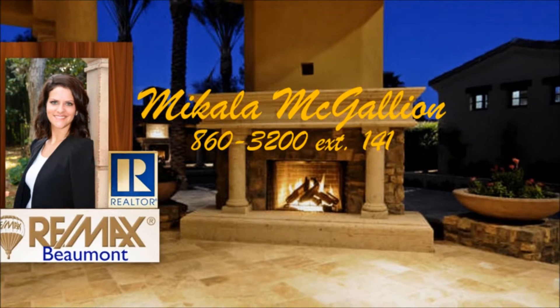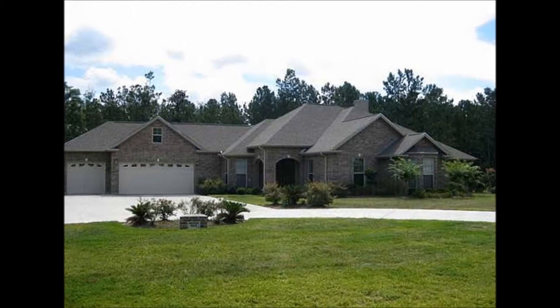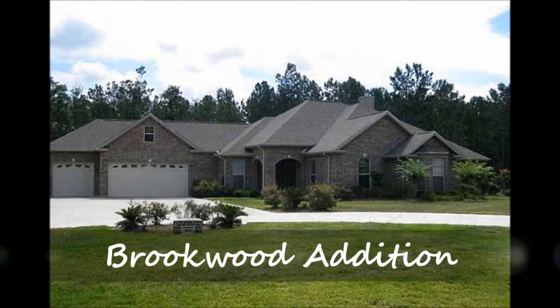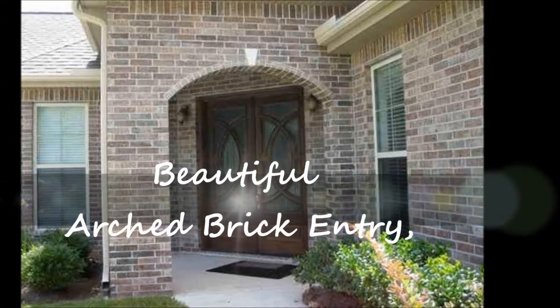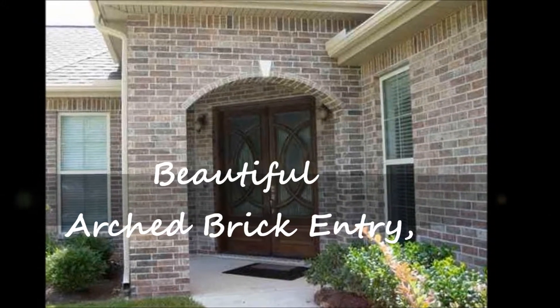REMAX Beaumont welcomes you to the Brookwood Edition in Silsby, Texas. This fabulous custom-built home has it all. A beautiful arched brick entry welcomes you home.